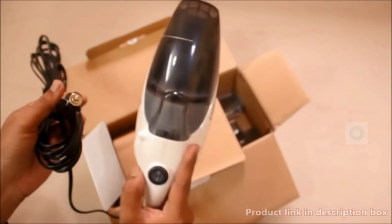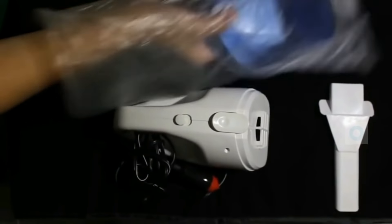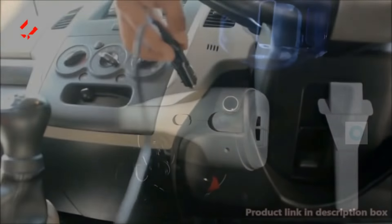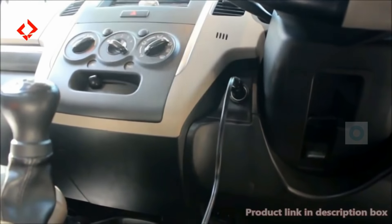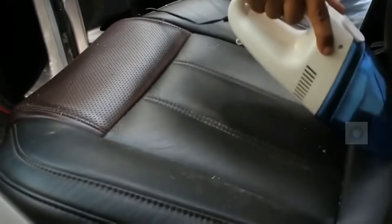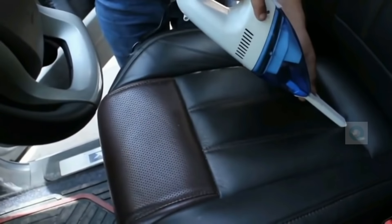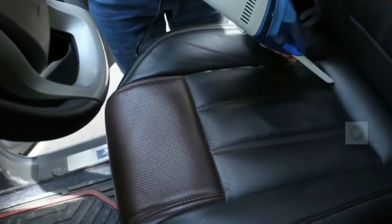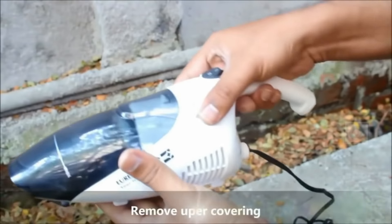Dirt in the car is a big problem, but we can easily solve it with a car vacuum cleaner. You just need to put the adapter in the car's cigarette lighter port, then you can switch it on and clean your car. You can also get extension attachments, which means you can clean uneven places or corners and sides easily.